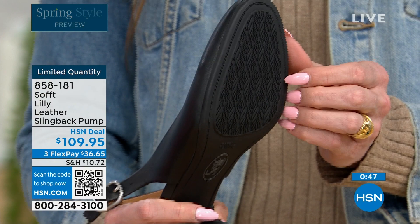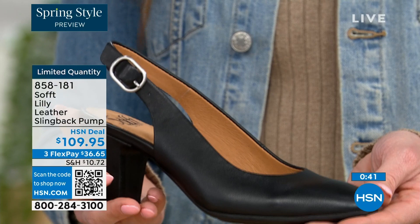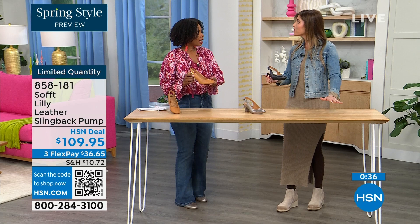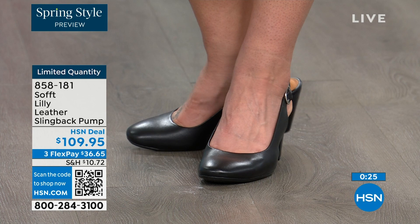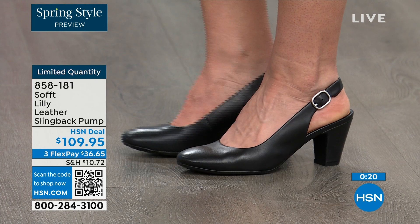The thing is with dressier heels, they have zero traction. In some restaurants the floor is so slick — I feel like they oiled up the floor sometimes. But we still have traction on the bottom of these — you're going to appreciate that. 858-181 is the item number to get those home.